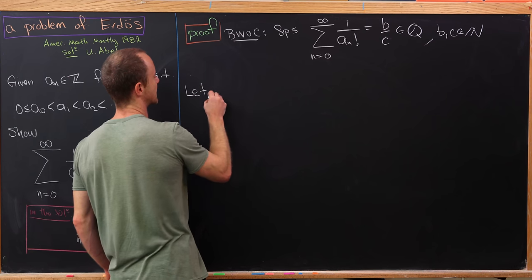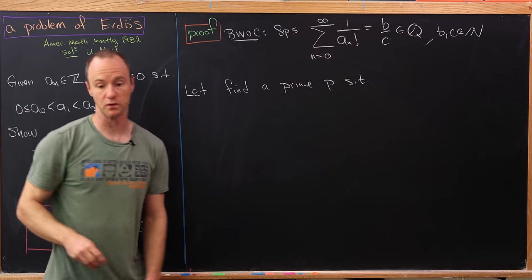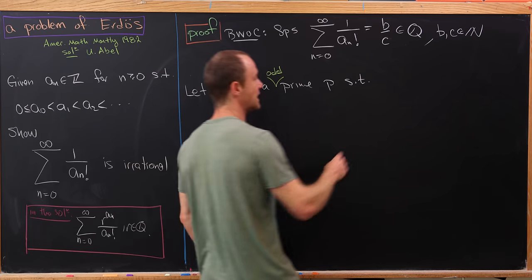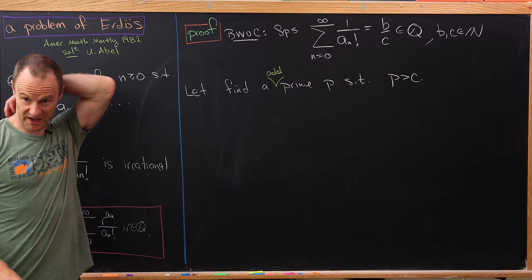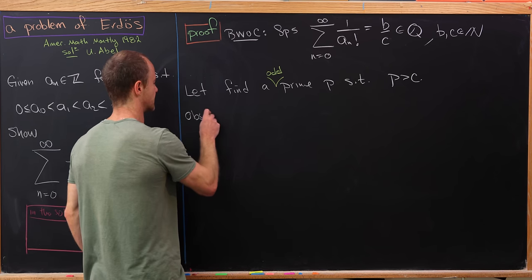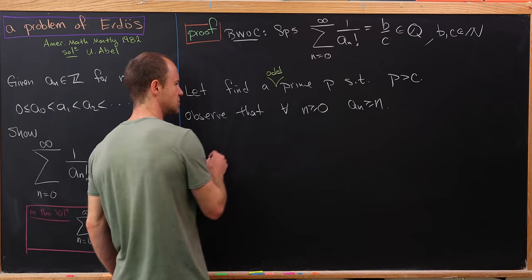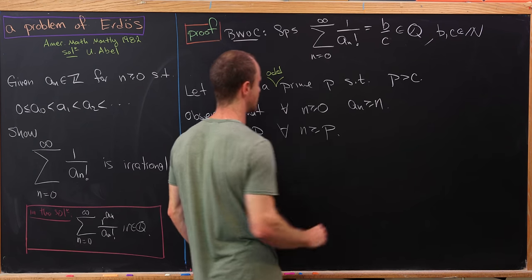Now let's find a prime p satisfying two rules. First, it has to be an odd prime, and second, p must be bigger than c. We know we can do that because c is fixed and there's an infinitude of primes — there's no largest prime. Then let's observe that for all n ≥ 0, a_n is bigger than or equal to n, based on the increasing nature of the sequence. That means a_n is bigger than or equal to p for all n bigger than or equal to p.